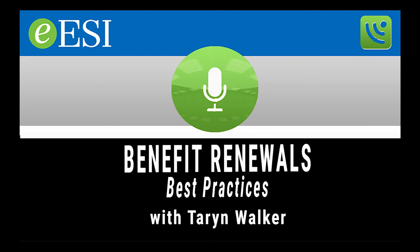Welcome to today's EESI podcast. Our subject today is benefit renewal best practices, and our special guest is Taryn Walker. Taryn has 22 years in the benefit operations field, and she is currently benefits manager at EESI. Welcome to our program today. Thank you for having me. Let's get right to it.